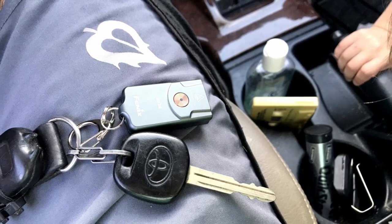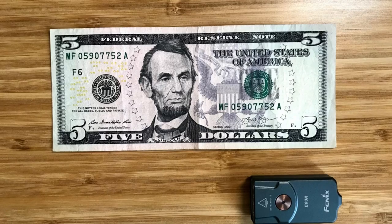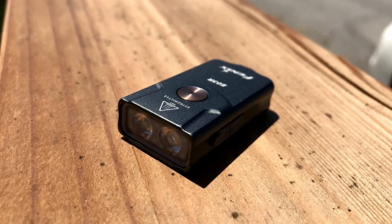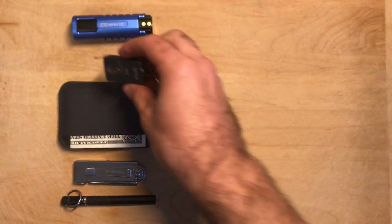It's USB-C rechargeable, IP66 rated, and impact resistant up to 1.5 meters. If you want to learn more about this light you can check out a video I made comparing some of my favorite keychain flashlights.